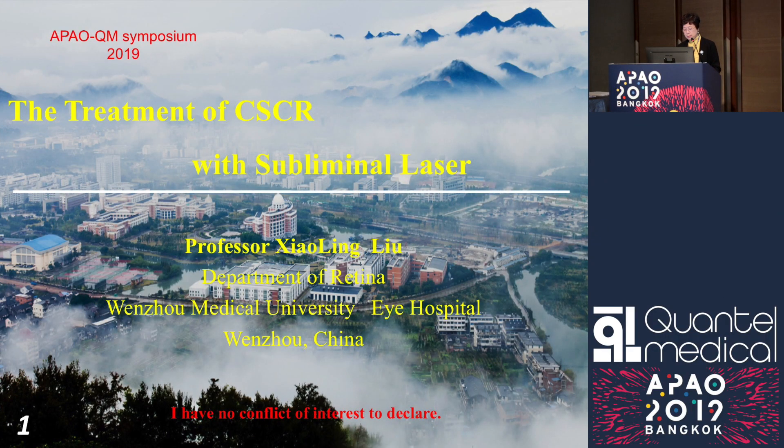Good afternoon, ladies and gentlemen. I'm pleased to join the Kuang Tai Medical Symposium. I would like to present the treatment of CSCR with subliminal laser. I'm Shaolin Liu from Wenzhou Medical University, iHospital, China.